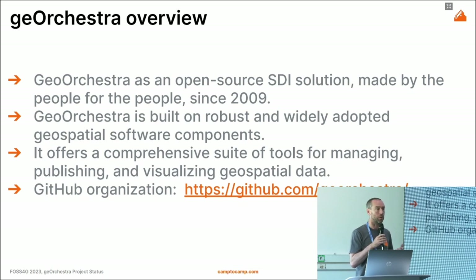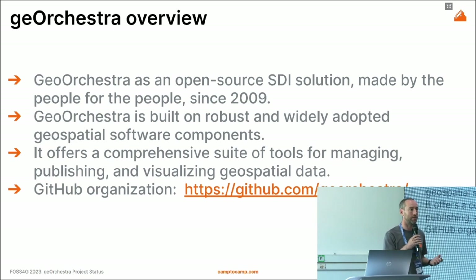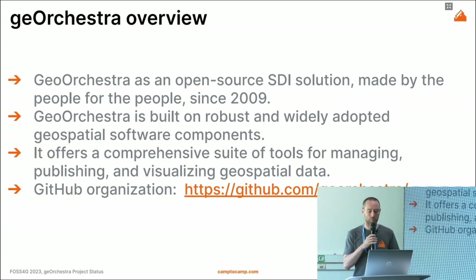It's built on robust and widely adopted geospatial software. We don't reinvent the wheel with GeoOrchestra — we reuse the best components, and it's a complete and comprehensive suite. You can find GeoOrchestra on GitHub where it has its own organization. It's a real open-source project.